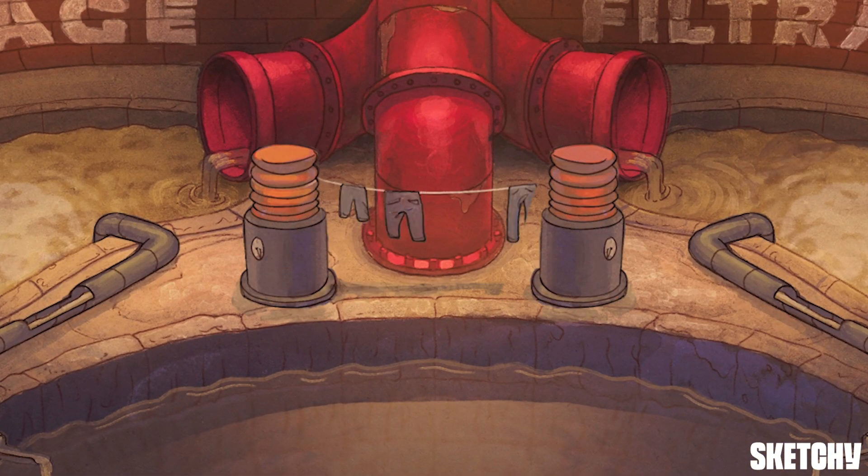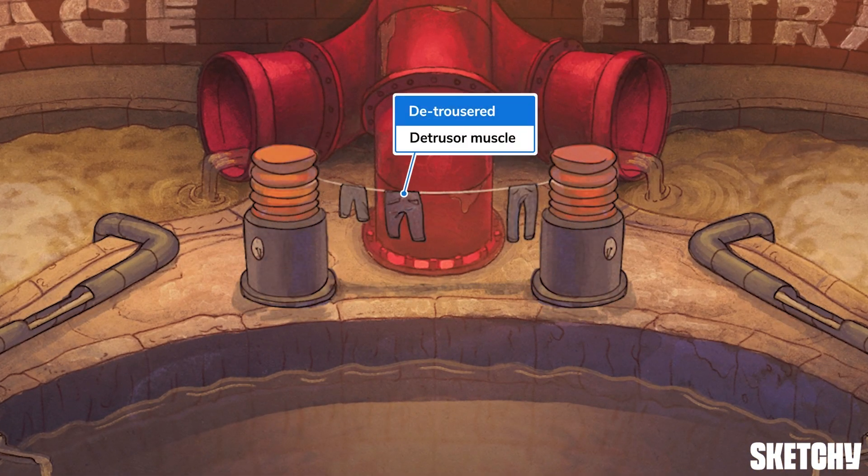The urinary bladder doesn't just hold urine. It also facilitates urination with a muscle called the detrusor muscle.